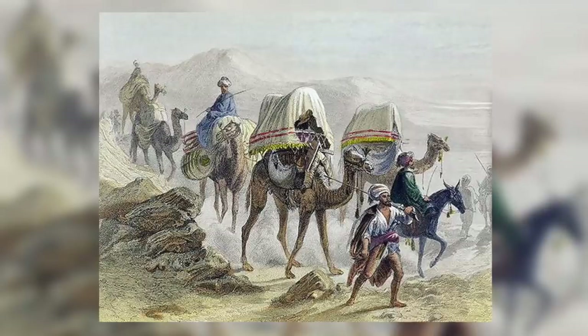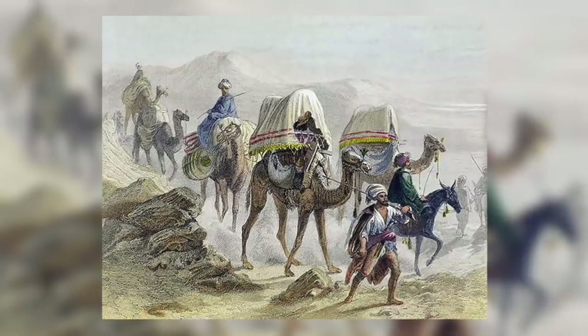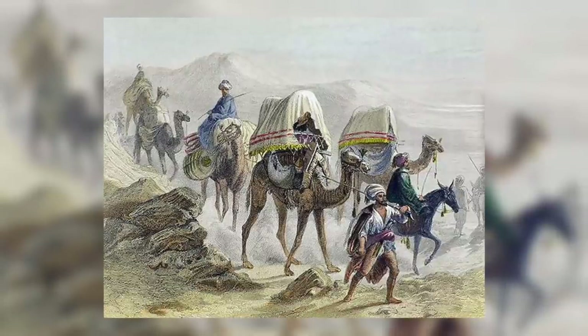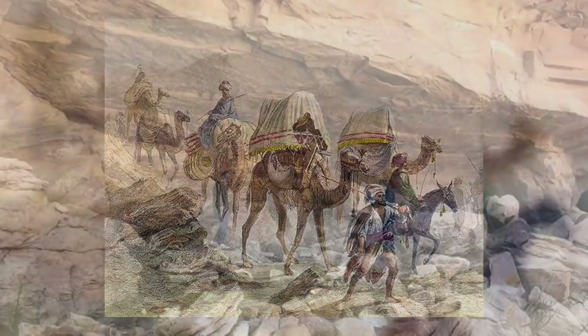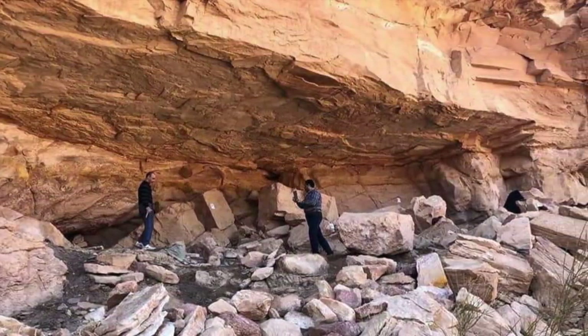The third and final type shows people on a howdah — a type of bed or carriage that is carried by a camel and is used to transport members of the elite. Experts estimate that these images date to some time in the first millennium BC.